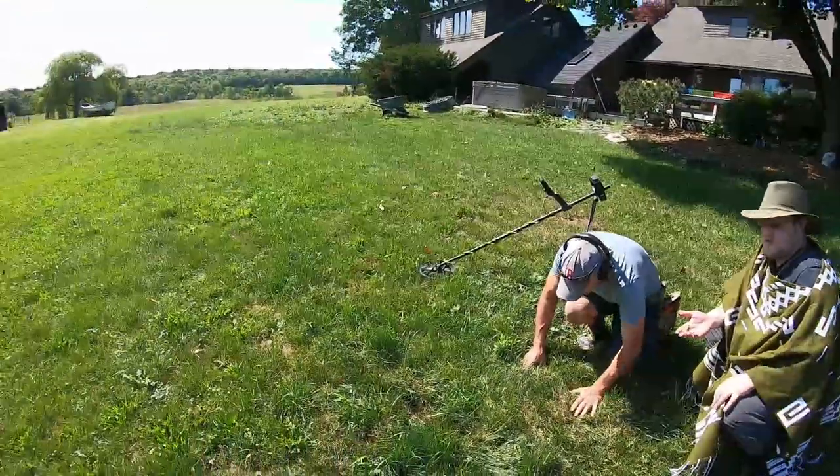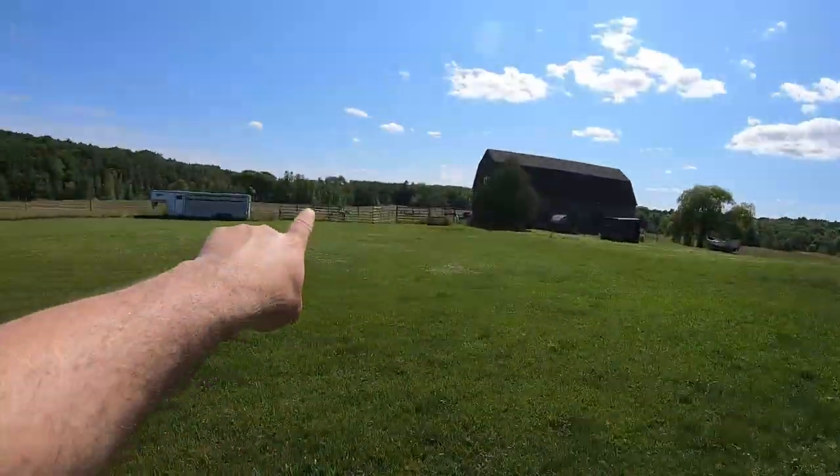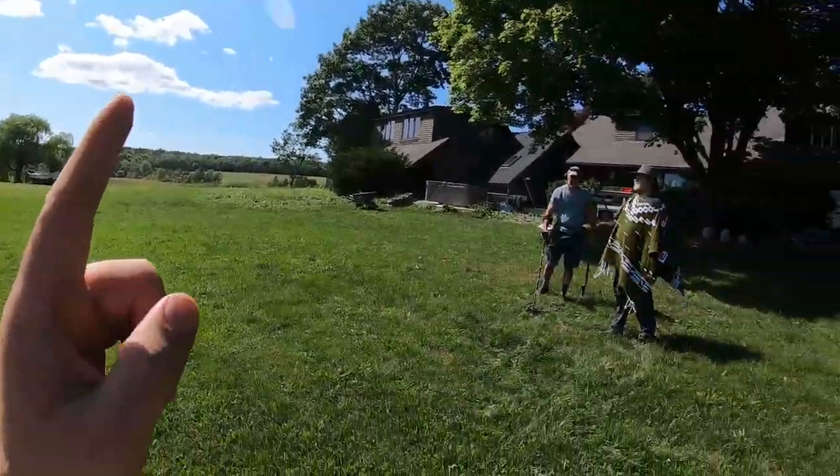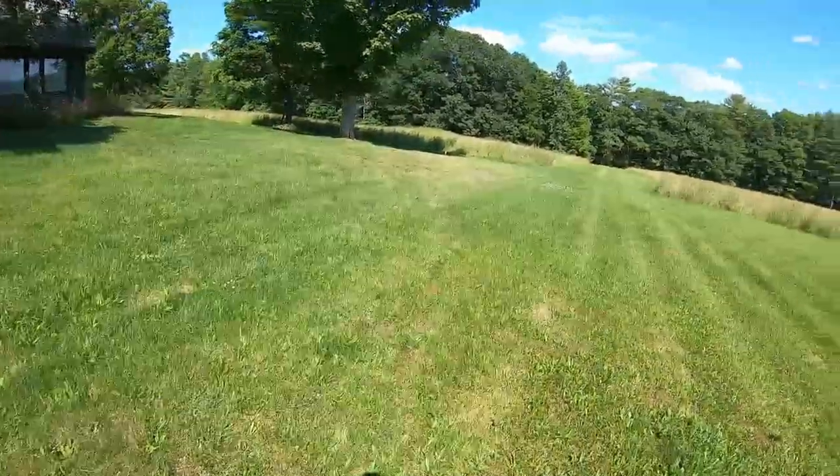I haven't seen a 27, 28 yet. So we've got this field — there's horses out here, chickens, sheep, and dogs — big dogs.